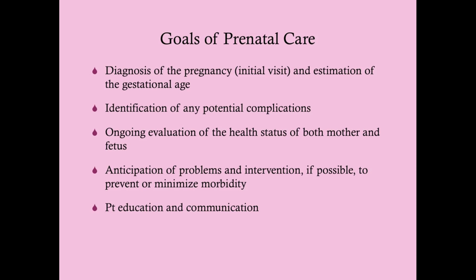During prenatal care, you also want to identify any potential complications and provide ongoing evaluation of the health status of both mother and baby. We anticipate problems and intervene when possible to prevent or minimize morbidity. Patient education and communication are paramount throughout.